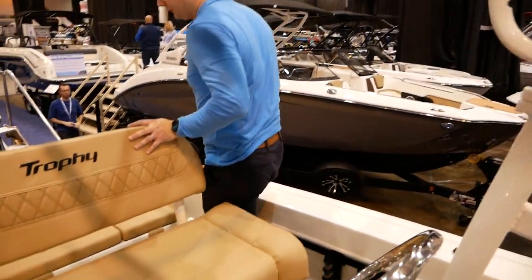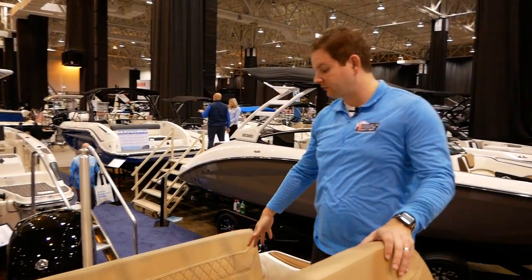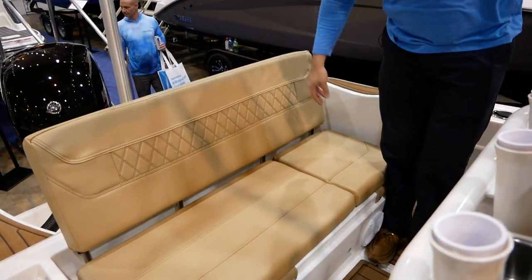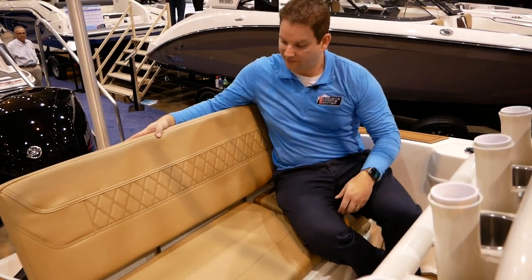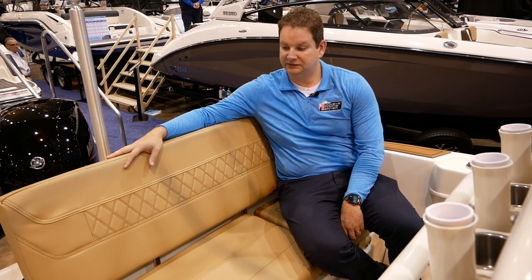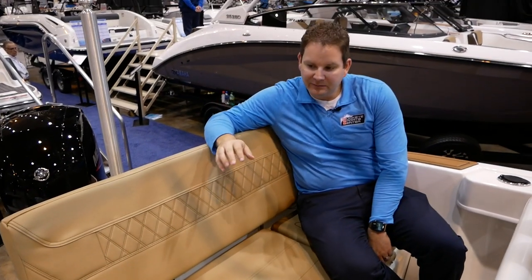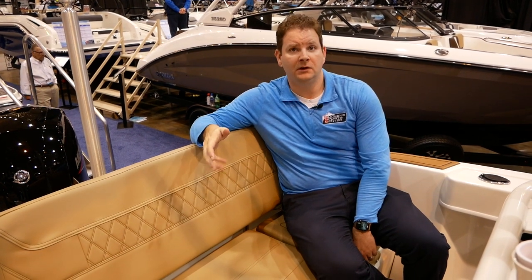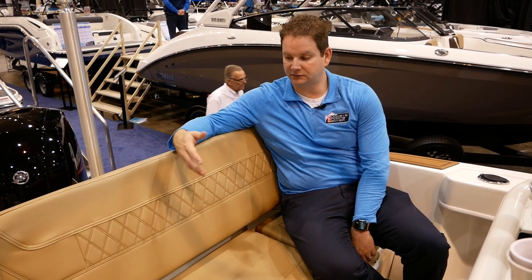This particular boat is set up with the CX configuration. The CX means there's a fixed bench across the back — primarily a family-oriented seat in a fixed position. The other configuration is called the CC, which has a deck on here with two jump seats in the back. The CX gives you a nice comfortable full-backrest seat for two or three people to sit across the back, so it definitely gives you some versatility.